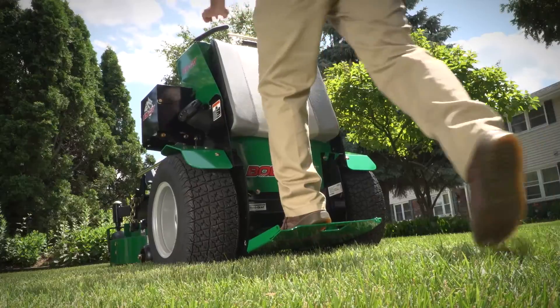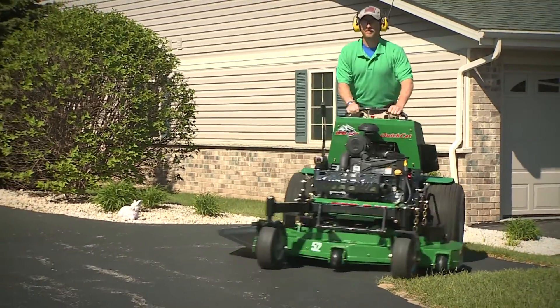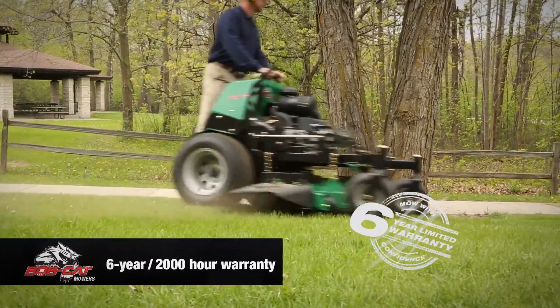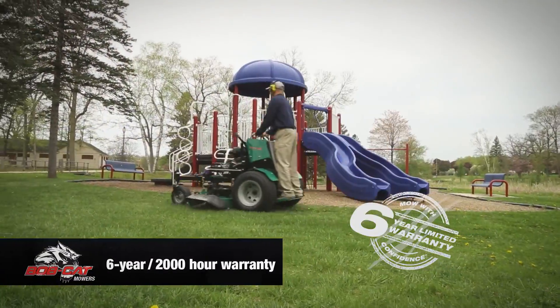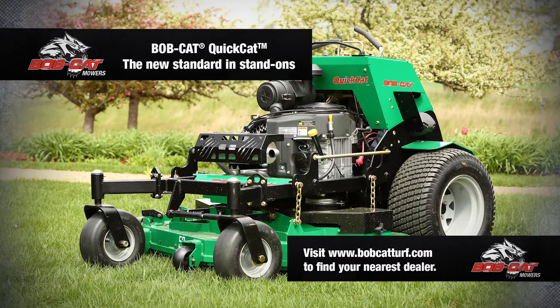This year, step up your game and step on to the Bobcat Quick Cat, backed by our six-year, 2,000-hour Mow with Confidence limited warranty — it's the new standard in stand-on mowers. See bobcatturf.com to find your nearest Bobcat Mowers dealer.